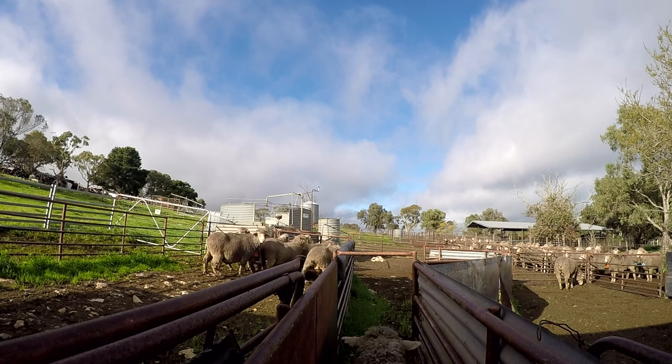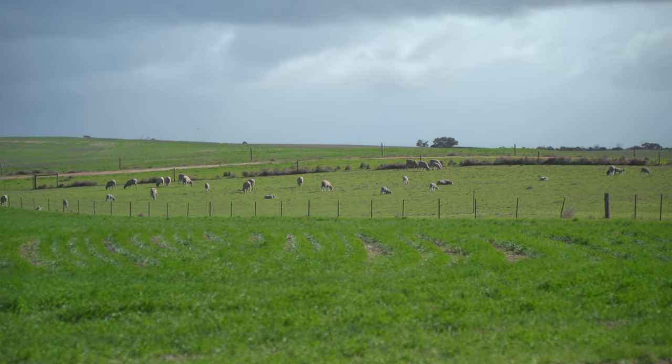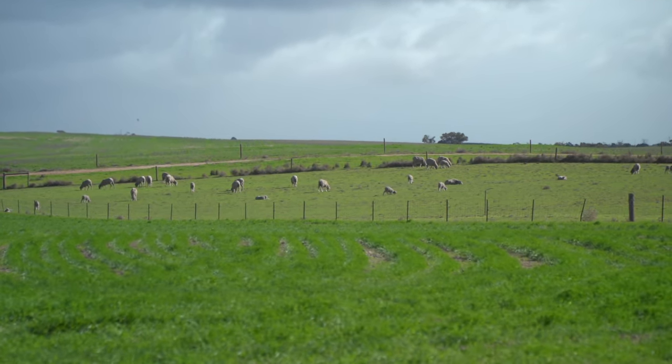It is primarily a problem of lambs because by the time you get to hogget or adult stage, the animal's ribs are far more robust and less inclined to be broken. So it's often deficiencies associated with either the pregnant ewe or the newborn lamb that result in weak bones prone to being broken.